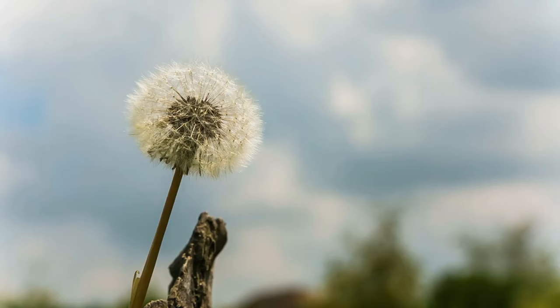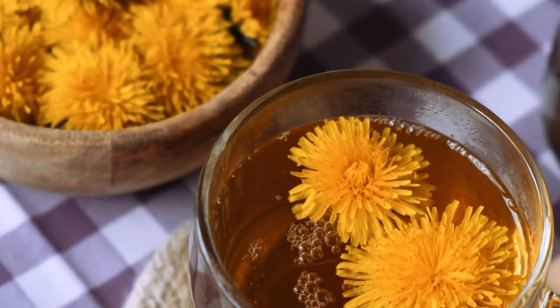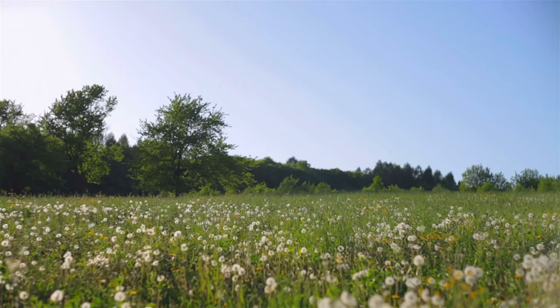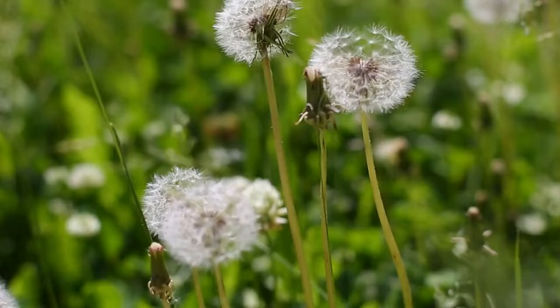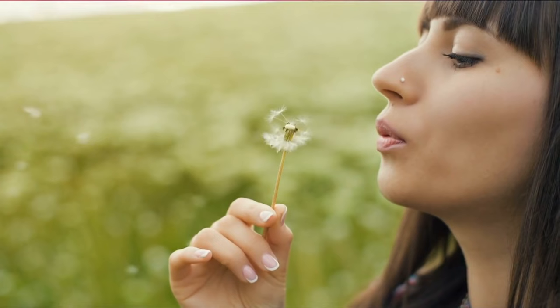5. Dandelion Root. Often overlooked as a mere garden weed, dandelion root boasts a wealth of health benefits, particularly when it comes to liver health. Dandelion root contains compounds known as flavonoids and sesquiterpene lactones, which exert powerful antioxidant and anti-inflammatory effects. These compounds help protect liver cells from damage caused by oxidative stress and inflammation, thereby preserving liver function and promoting overall health. One of the key benefits of dandelion root is its ability to support liver detoxification — it stimulates bile production and flow, aiding in the digestion and elimination of fats and toxins from the liver. By enhancing the liver's detoxification processes, dandelion root helps alleviate the burden on this vital organ, allowing it to function optimally.